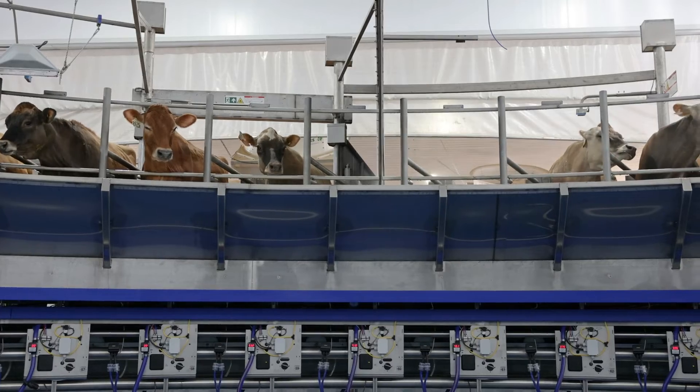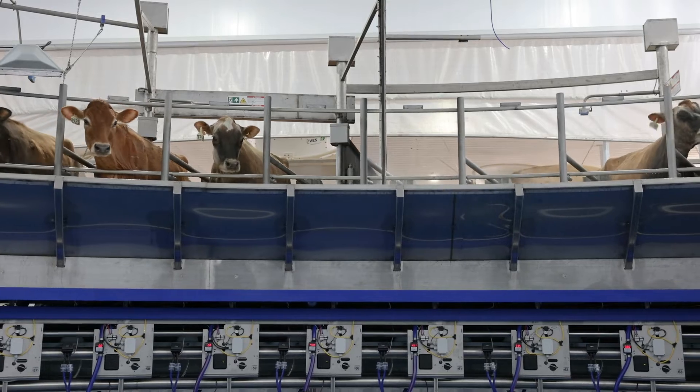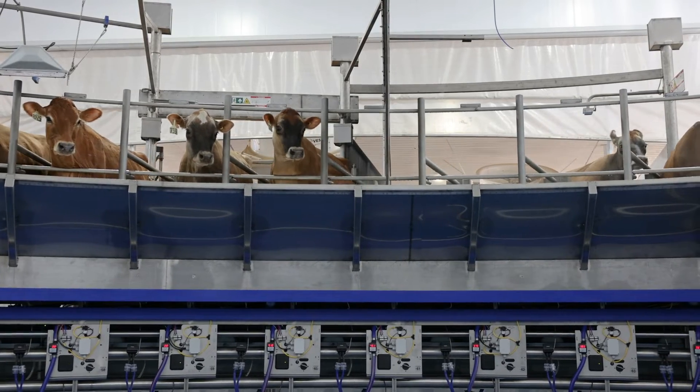We've had no issues with cow safety. Within a month of training, by the fourth milking the cows were almost going in by themselves, with us only standing there providing a little bit of moral support. Everybody started to feel really good — we weren't helping the cows; they enjoy coming to the parlor.